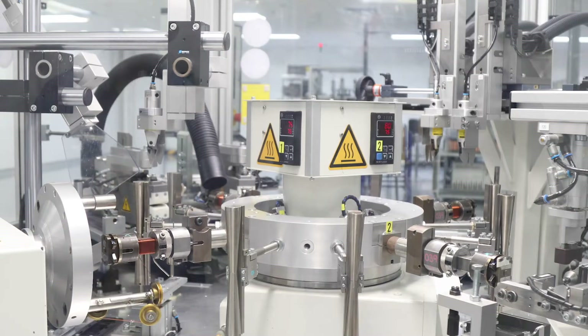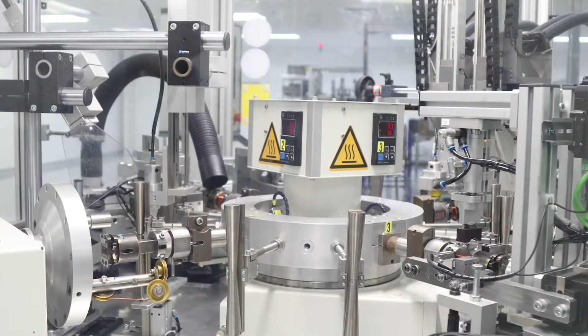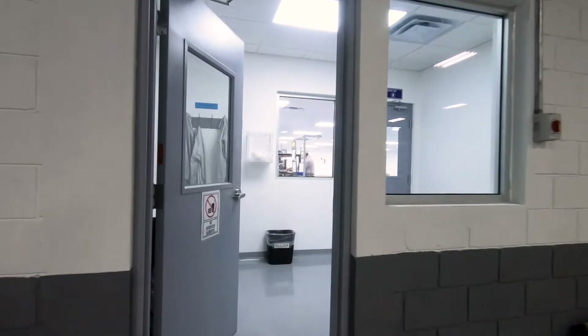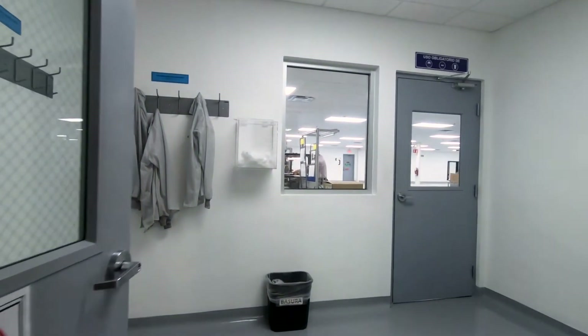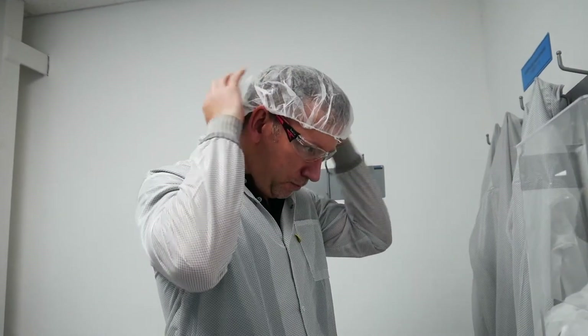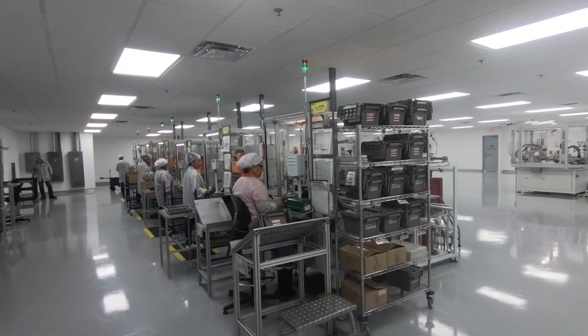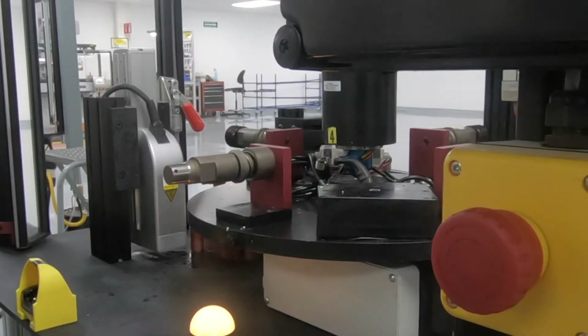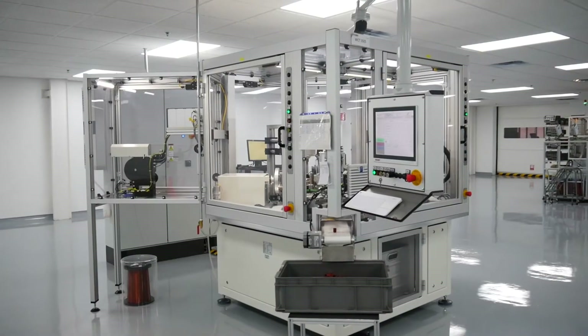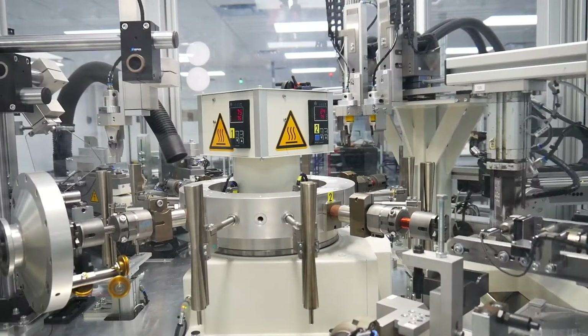The first step in the ignition coil manufacturing process is winding the primary and secondary coils. Since coils are sensitive to contamination, they are wound in an isolation room, which helps to prevent any foreign debris from contaminating components. In manufacturing ignition coils, we utilize a combination of fully automatic and semi-automatic primary winding machines.